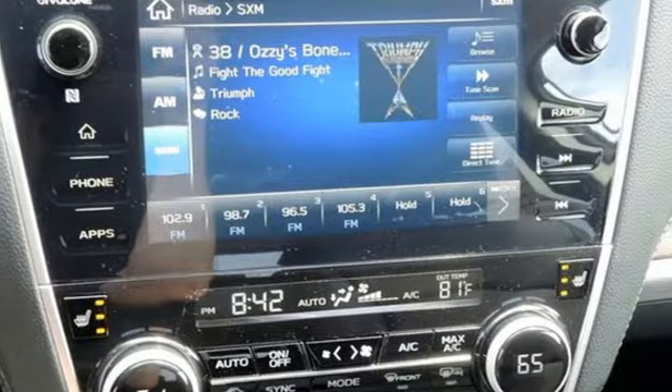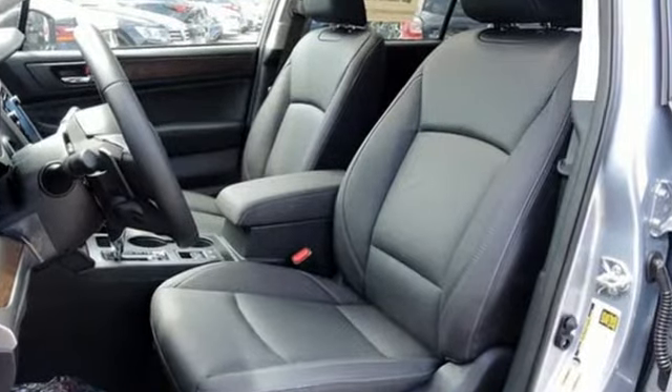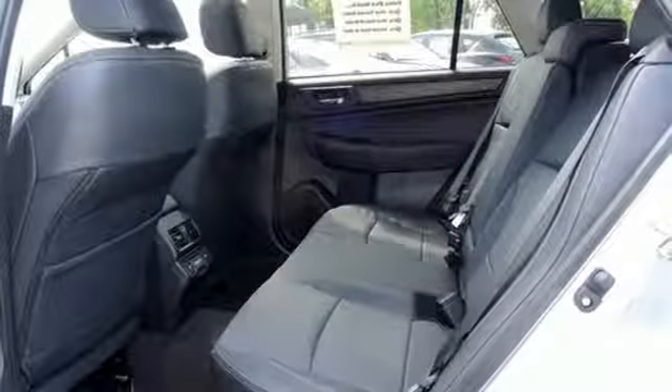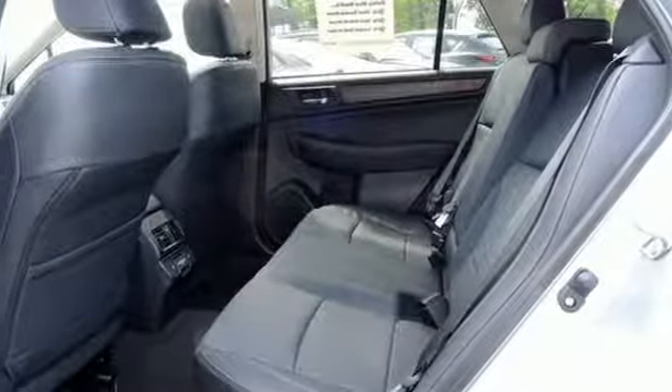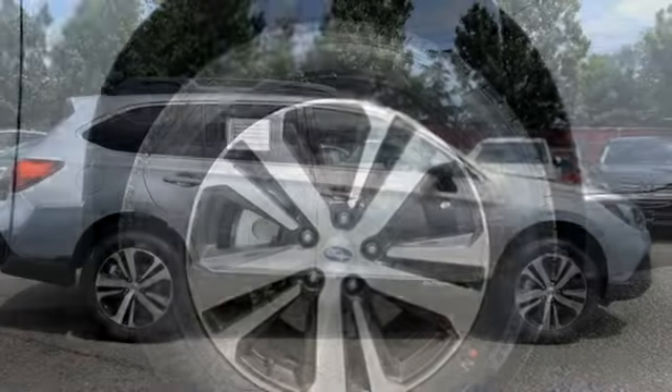Bluetooth wireless audio streaming, power heated mirrors, heated leather bucket seats, auto dimming rear view mirror, Apple CarPlay, Android Auto, and dual zone climate control.